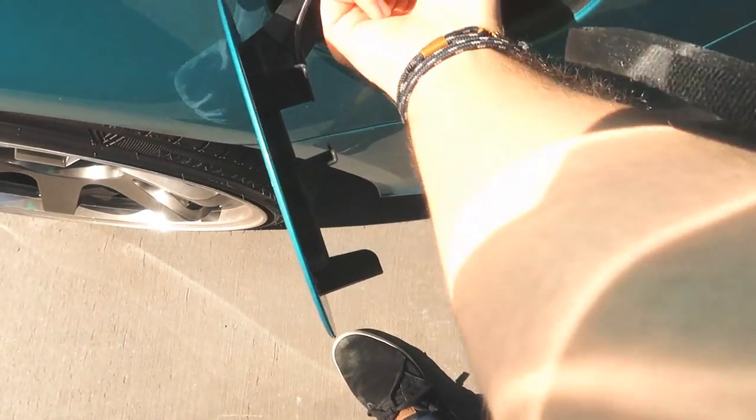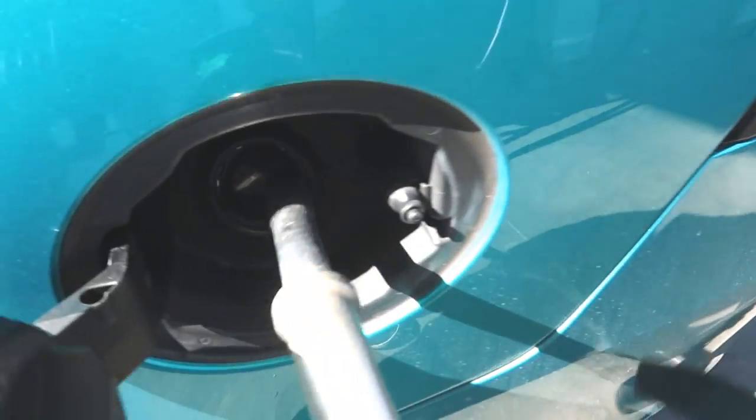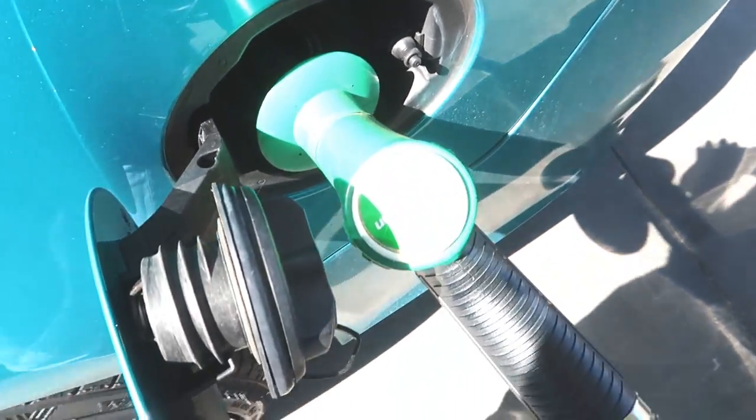Seems to be an all too familiar place at the moment. The fuel is so cheap at the moment guys — $1.20 per litre. That's amazing.